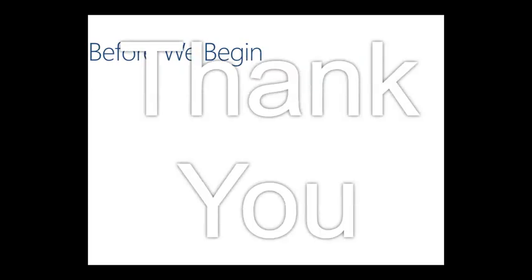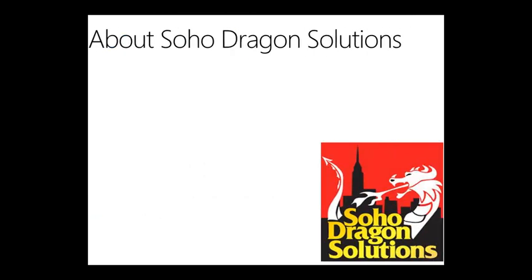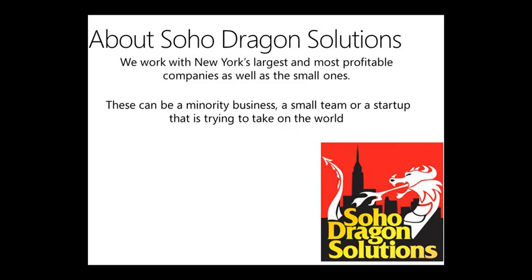Before we begin, a big thank you to the folks at Arcovia for letting me speak about this subject. I'm really committed that you get a lot of value from this. Feel free to interrupt me with questions. Briefly about Soho Dragon — we're a Microsoft SharePoint partner working with New York's largest and most profitable companies, as well as small ones, start-ups, people trying to take on the world. We call this group the Fortune 5 million.